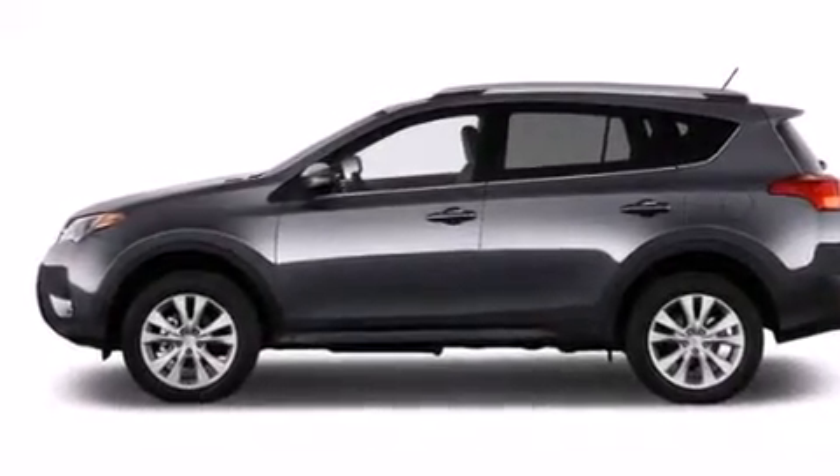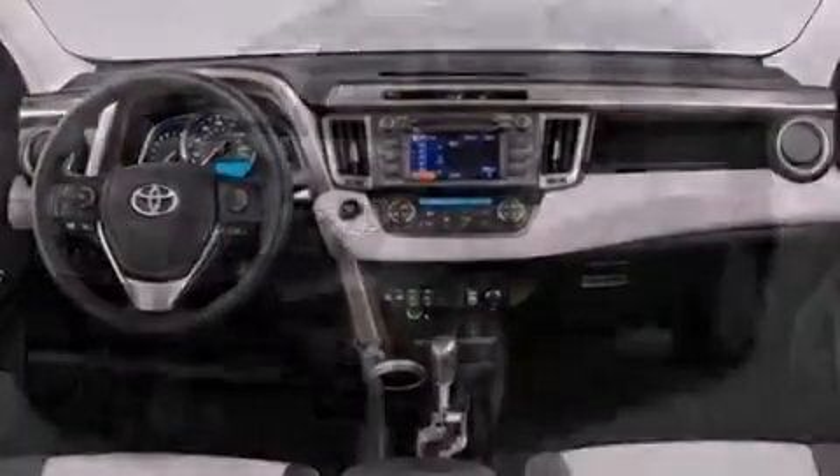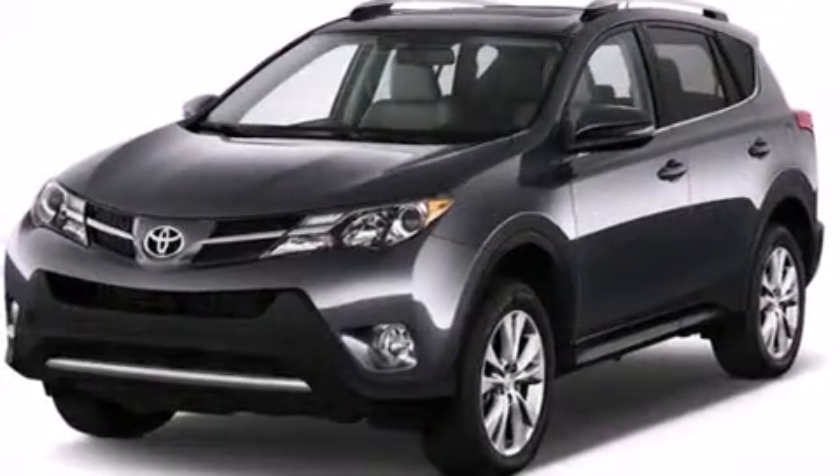The following features are also included: air conditioning, a pass-through rear seat, cruise control, and a CD player.